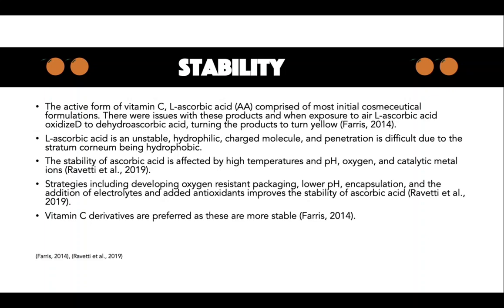Delivery systems, including nanosuspensions and microemulsions, are used in recent formulations to stabilise and deliver ascorbic acid into the skin better.